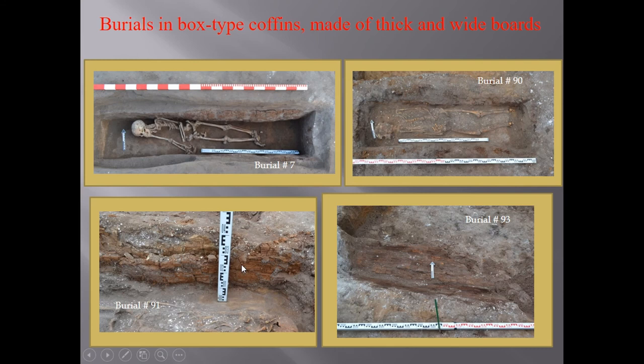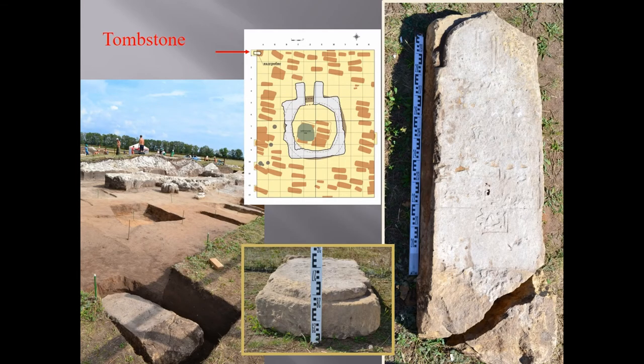Here are the burials in box-type coffins made of thick white boards inside the mausoleum, and around it several coffins were discovered. A very interesting find in the northwest corner of the excavations was a tombstone with an inscription, though the inscription is badly preserved.